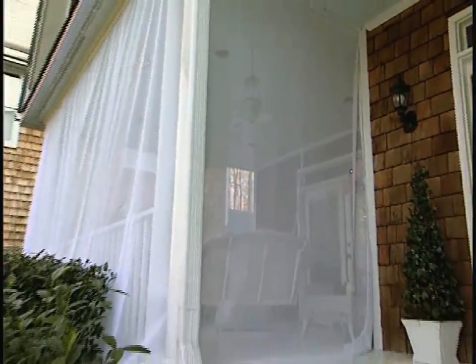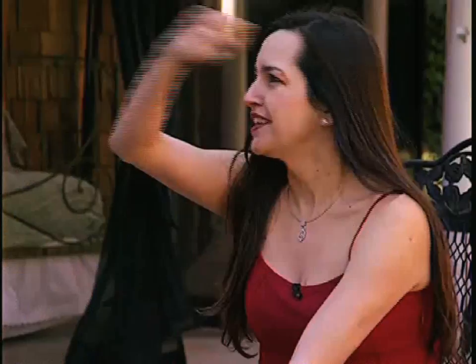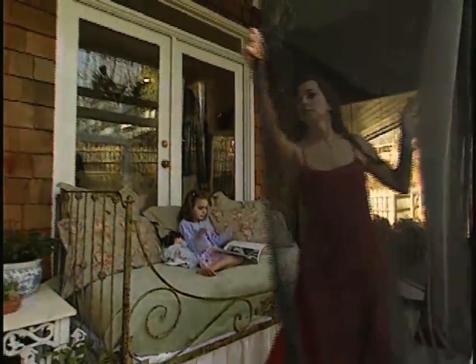We got a quote for $2,500 to screen in our front porch, and to get our curtain to cover the whole porch was $290 — so it was a very simple decision. And when bug season is over, it comes down in a flash. It's kind of fun actually — you just rip the velcro off, at least until you hear the buzz of the next invasion.